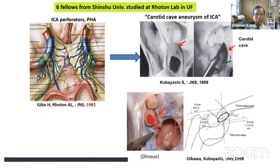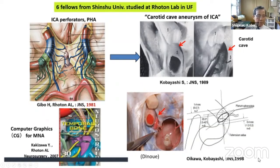At Shinshu University, we sent six fellows to the Roten Laboratory. One of Dr. Gibo's first papers dealt with perforating arteries from the internal carotid artery, which helped develop my concept of carotid aneurysm of the ICA. We did further anatomical studies, and another example is Dr. Kajizawa's work with Dr. Roten on computer graphics — a very new approach that is still continuing.